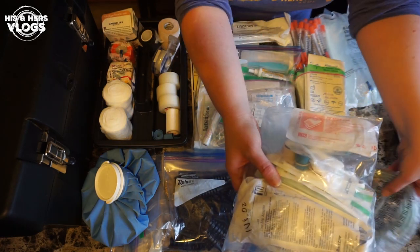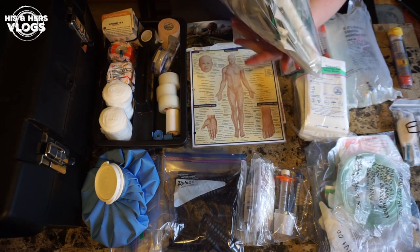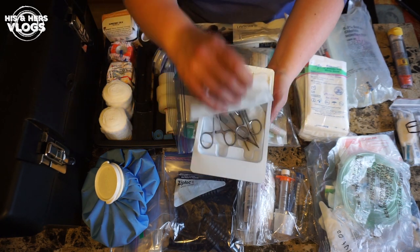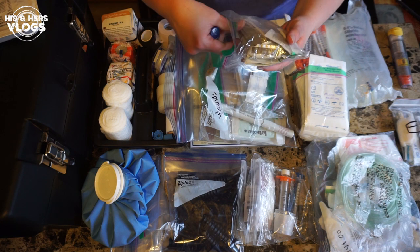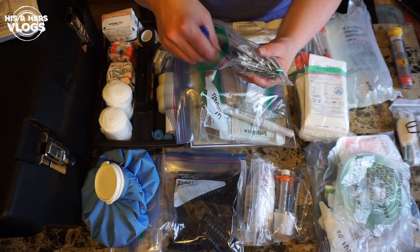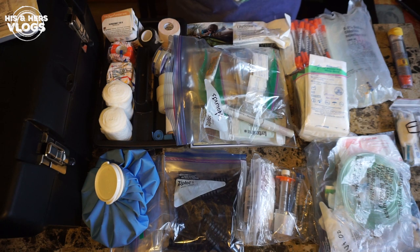Starting IVs and administering oxygen requires training. Now for the wounds bag — I'll deconstruct it for you. I have a suture kit with everything that comes in it. You can get suturing material from MyMedic as well. There are different kinds of monofilament suturing material — essentially fishing line. I also have supplies to numb up the wound, and I have extra fishing line on board too, along with needles.